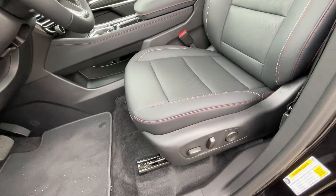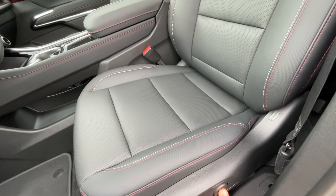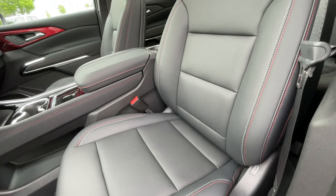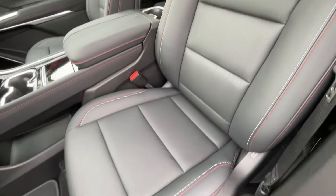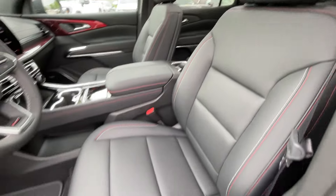Here we have our power driver seat, and it looks like we get four-way power lumbar support, which is nice. I love the design of the seats here. I have the seat up front adjusted for someone of my size, being 6'3" with longer legs.